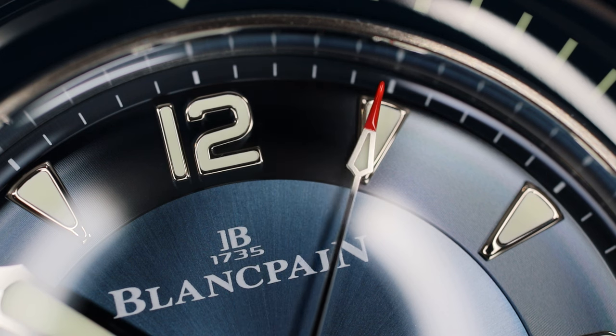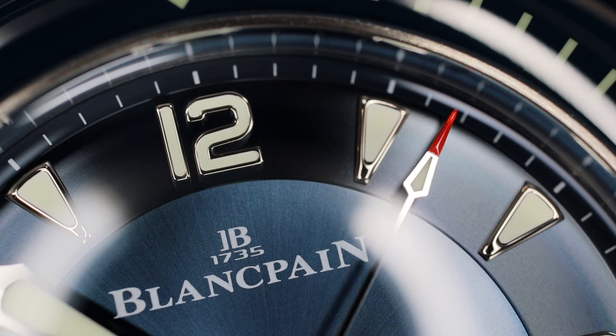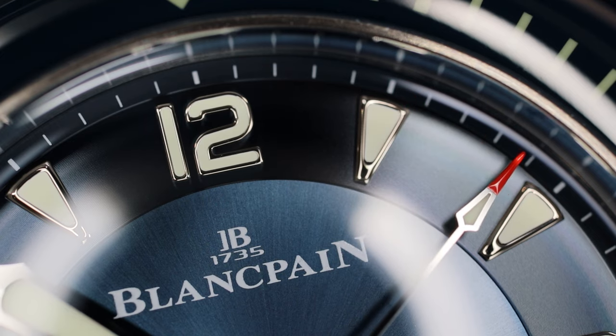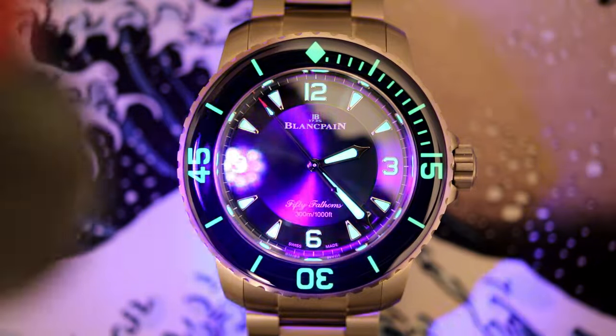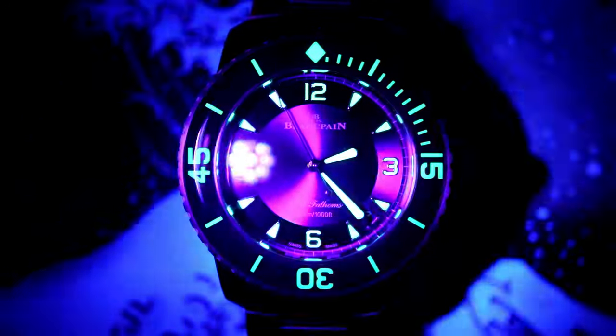The first thing that the greatest dive watch in the world absolutely needs is a strong design, and this will encompass capability as well as the ability to age well over the decades. A strong design doesn't feel out of place over time. It pleases the wearer by being attractive while also performing the duties of a diver well.